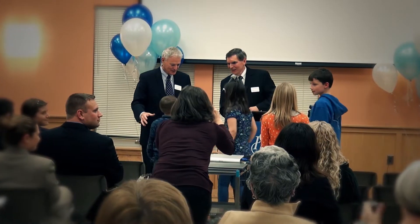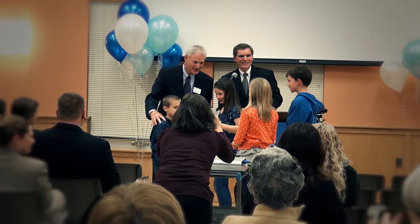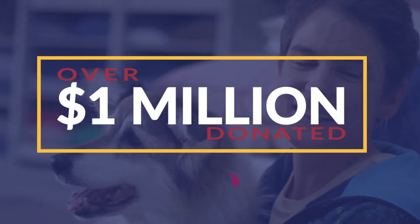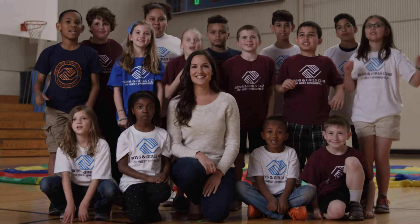We're proud to say that the program has been in existence for close to two decades. During that time, we've given over $1 million to local nonprofits, making a difference in the communities we serve.